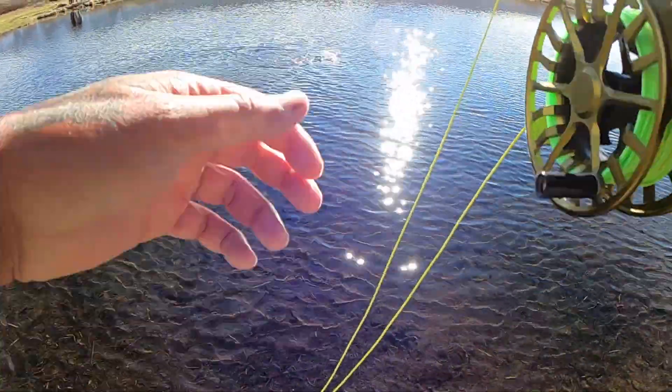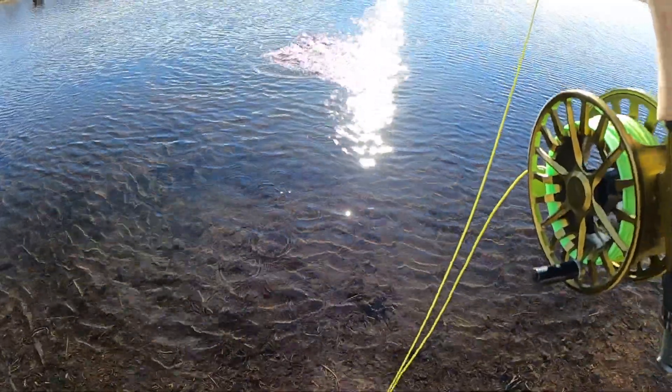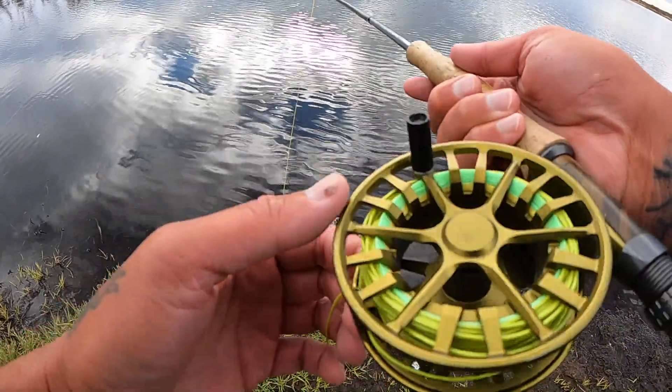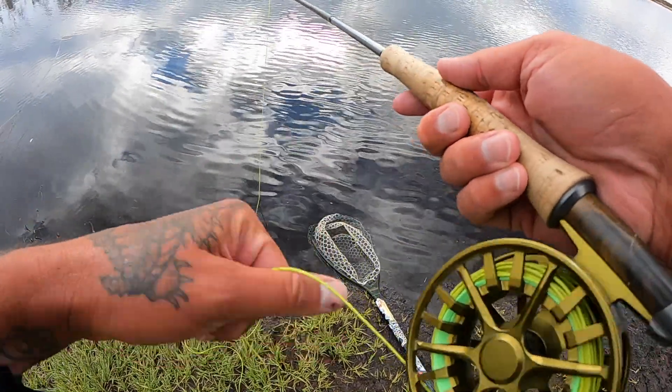Felt a bite though. Got a little guy here. I've got a six-weight Lamson Guru with Scientific Anglers and a six-weight Recon nine-foot four-piece. Let's get back out there.